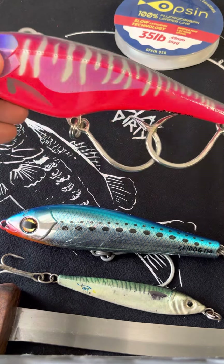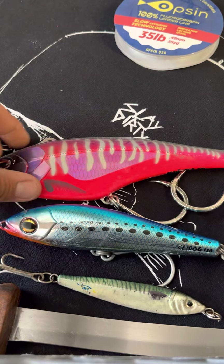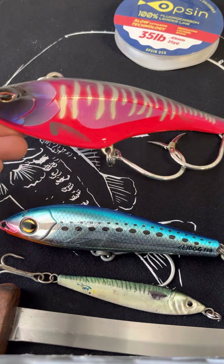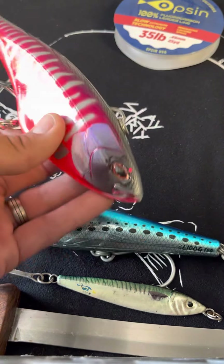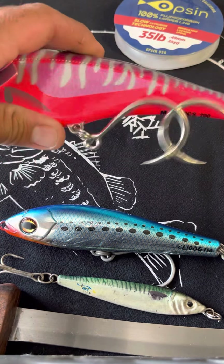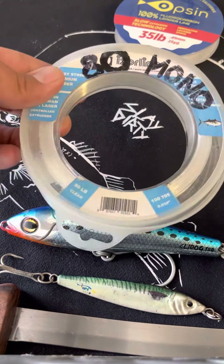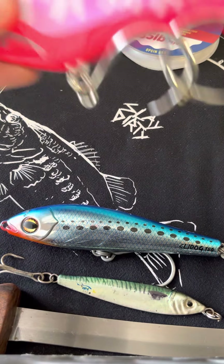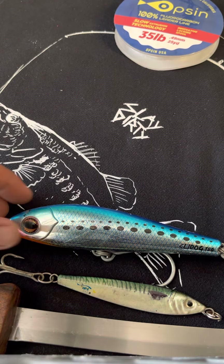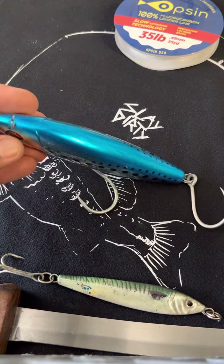We have the classic — this is the 200 gram Nomad Mad Mac that everybody's going crazy over. Long story short, this is something you're going to want to troll back at around a 70, 80, 90, 100, or 120 count. We're throwing ours on 80 or 100 percent mono to make up for the stretch that fluorocarbon doesn't have. This has been a favorite of ours for some foaming, schooling, puddling bluefin.